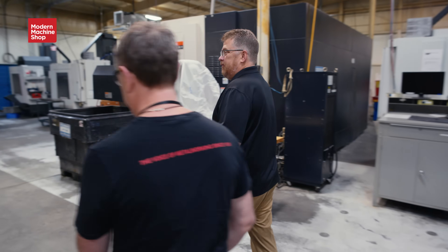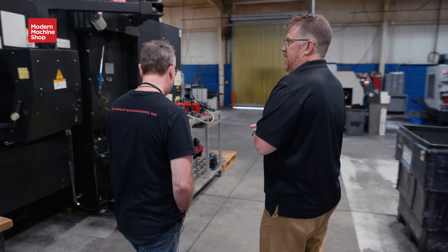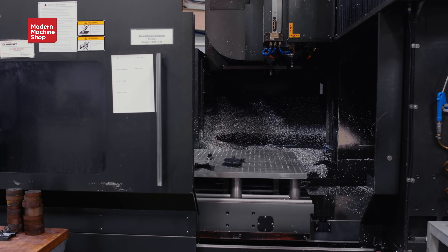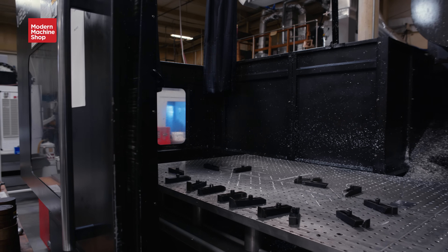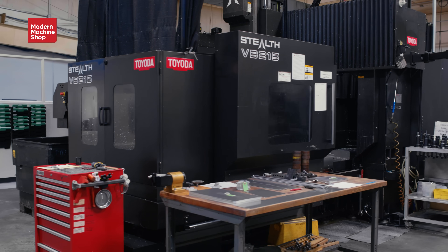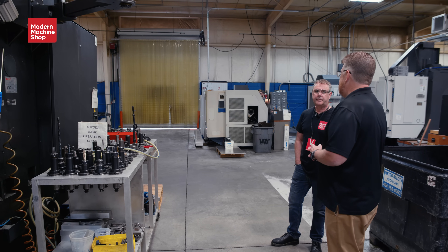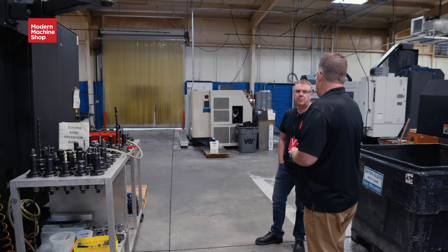We have a good variety of sizes of machines. This one here is our biggest — roughly a 56-inch by 86-inch table. A lot of times we'll take and set sheets up there and machine the parts out of a whole sheet, and then they're ready to go. The biggest part we've ever made on that is probably about 110 inches long — a big plate that went on a table.